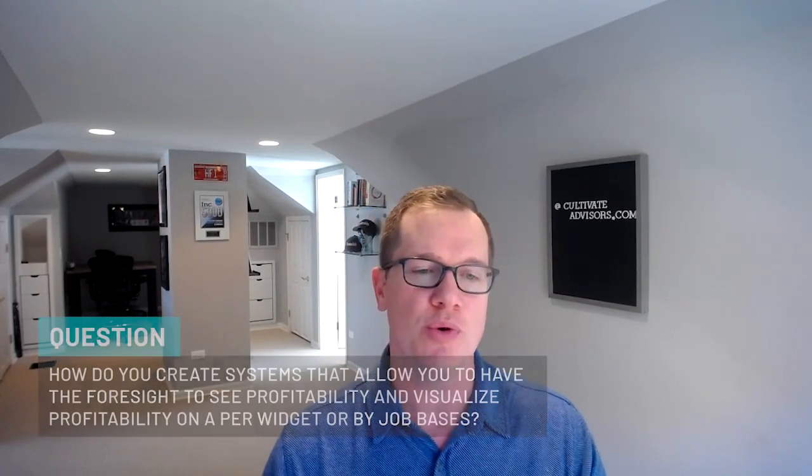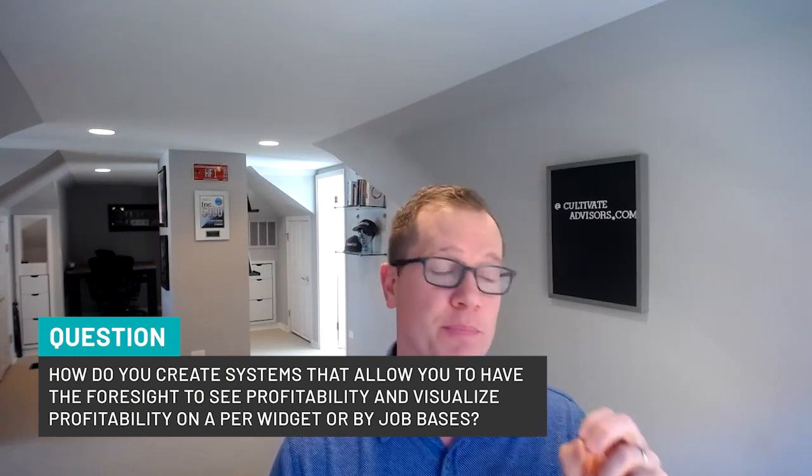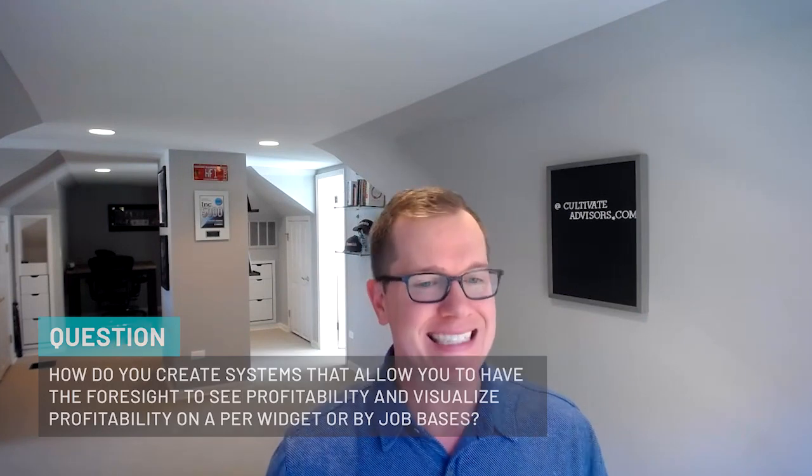Welcome back, everybody, to another episode of Catapult Your Business, where we help catapult businesses one question at a time. I'm joined by one of our talented clients who has built a really successful engineering practice. We're going to be digging into how do you create systems that allow you to have the foresight to see profitability and visualize profitability on a per-widget or by-job basis.